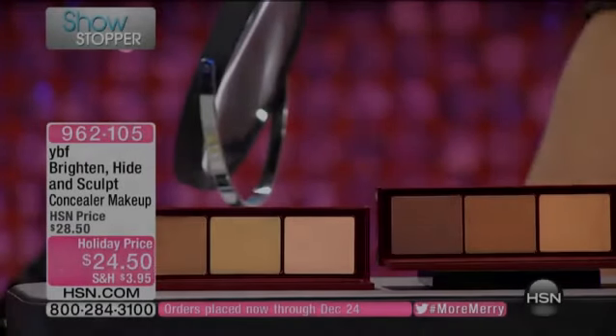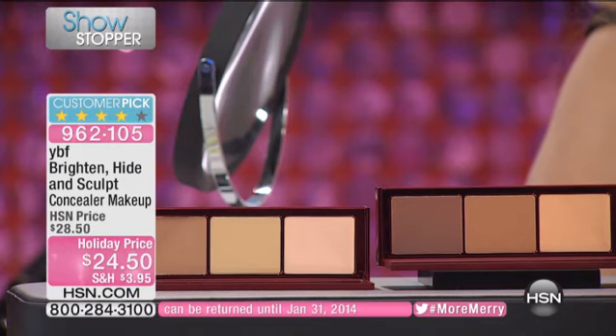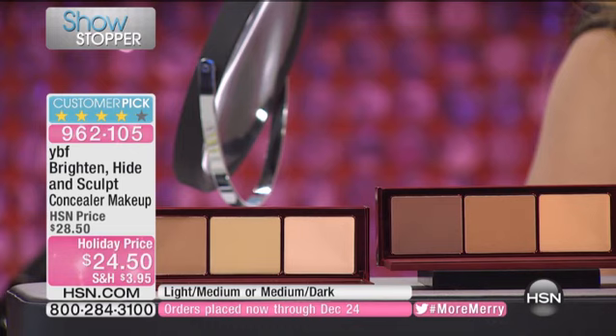It's our Brighten, Hide, and Sculpt Concealer Makeup, and it is available for you today. We've got the light medium and the medium dark available for you. It's $24.50.